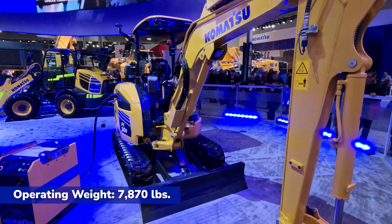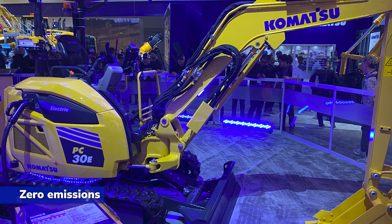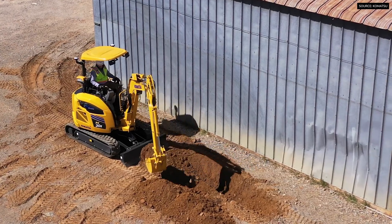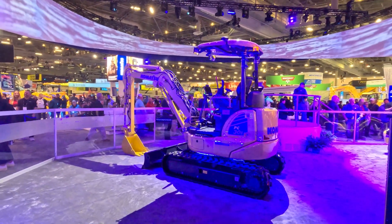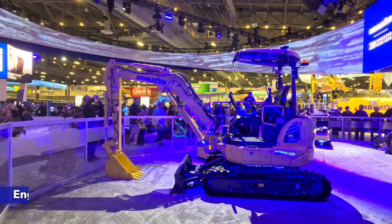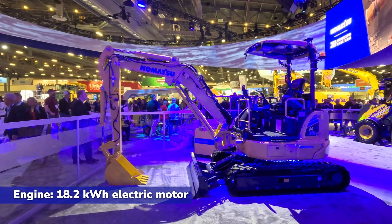For this particular model, a lot of great applications open up — number one, indoors due to its zero emissions operation, and also in residential areas. If you're doing utility work right up next to houses, you've got a lot of ability there because of zero noise emission. It's a very quiet, very comfortable machine, and it operates at the same performance levels as a traditional PC30, so there are no sacrifices in performance.